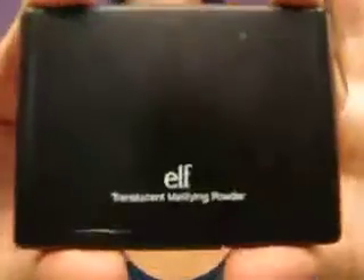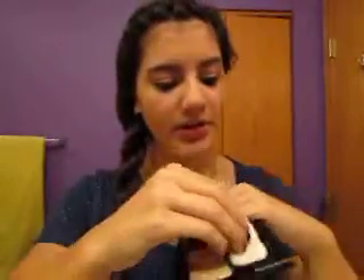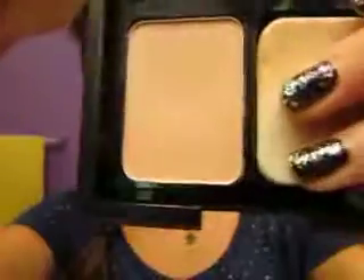My second one is the e.l.f. Translucent Mattifying Powder, and it looks like this. It comes with a little sponge and has the powder in it. I really like this because it sets my makeup and helps keep it staying on my face longer. These were only about $3.00 each.